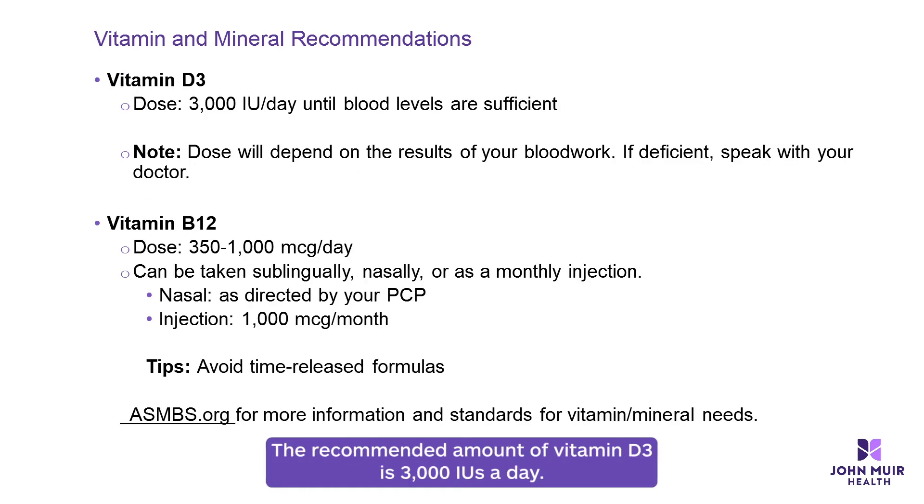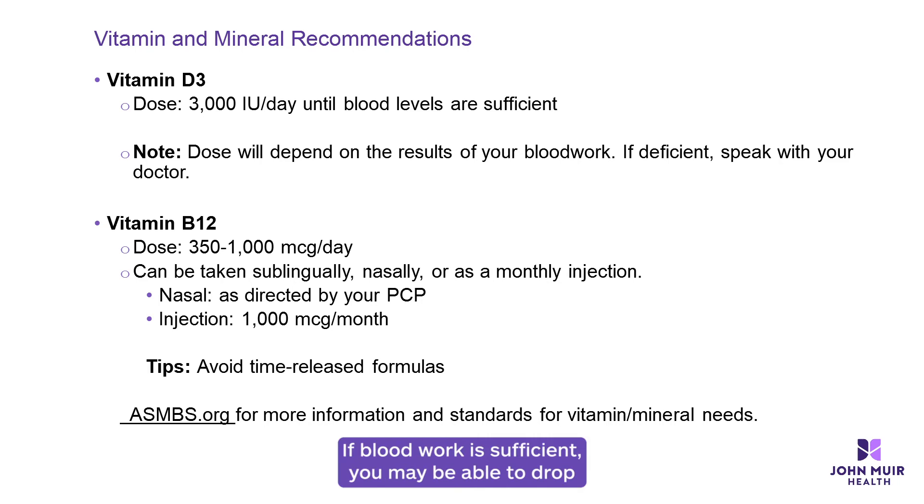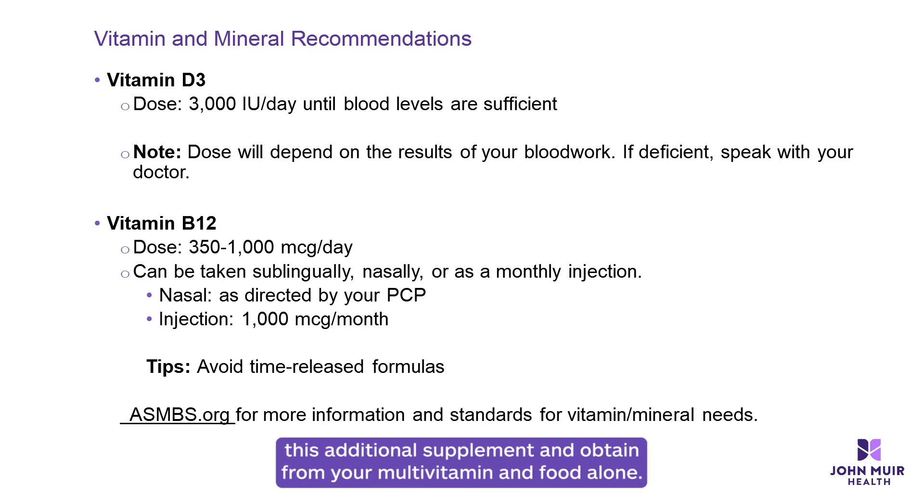The recommended amount of vitamin D3 is 3,000 IUs a day. If blood work is sufficient, you may be able to drop this additional supplement and obtain it from your multivitamin and food alone.